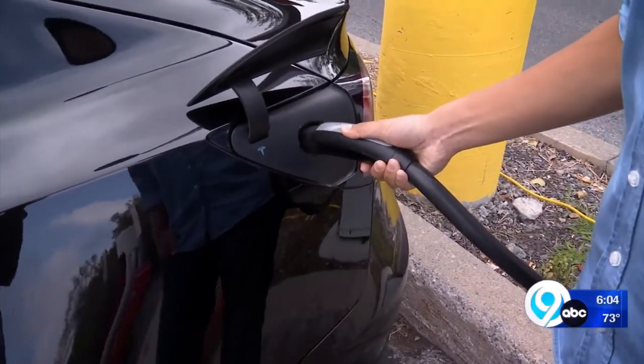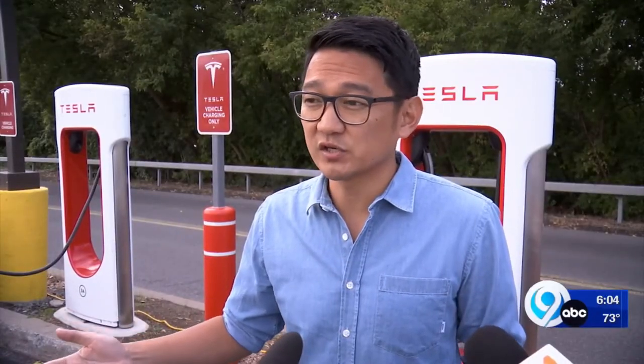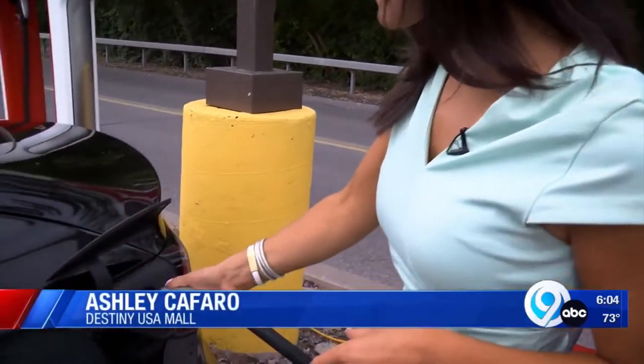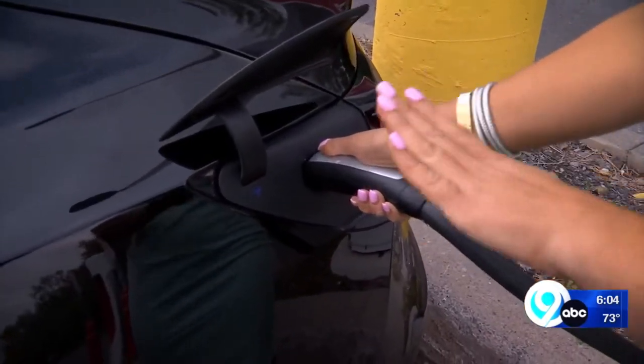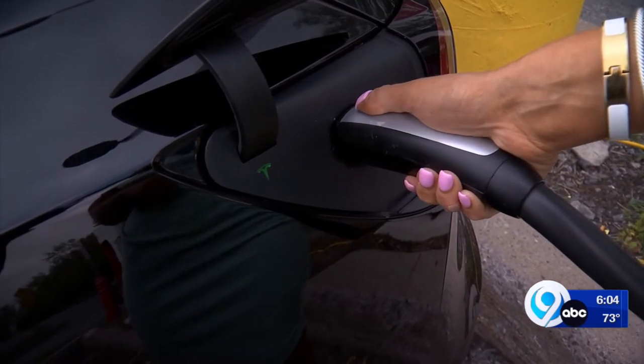Not only saving money, but time. Anywhere from 15 minutes to an hour, you're good to go and you have all the charge you need. And it's as easy as it looks — all you have to do is plug it in. And once you see that light turn green, that means it's charging.